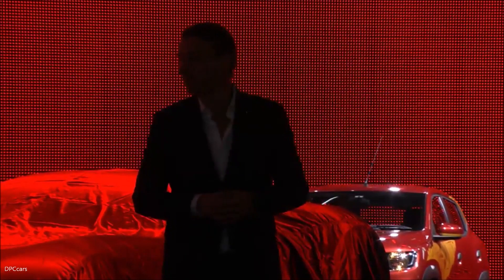Trezor is a two-seater coupe with breathtaking proportions. It's an electric supercar which embodies our passion for life tagline. Now, let's all have a look at Trezor.